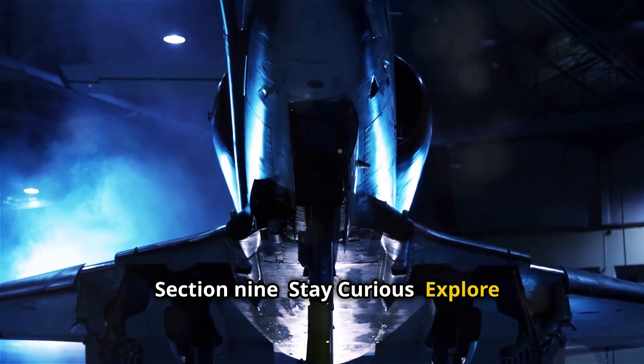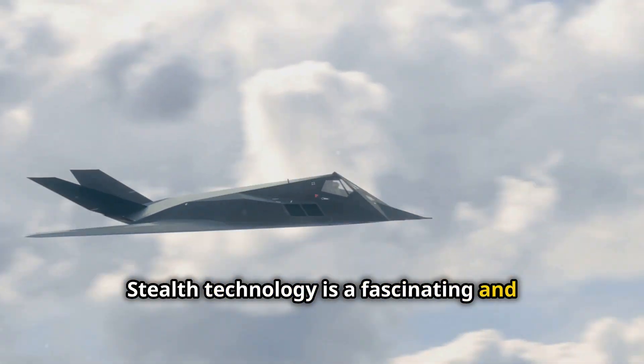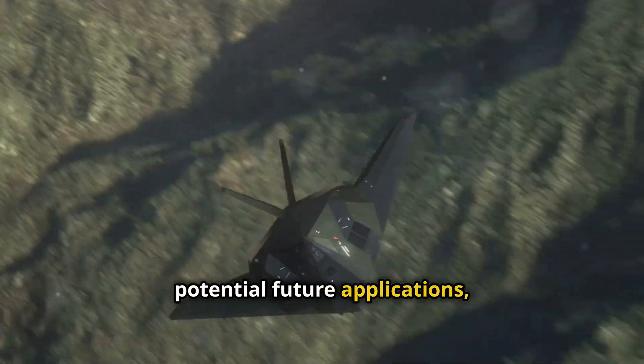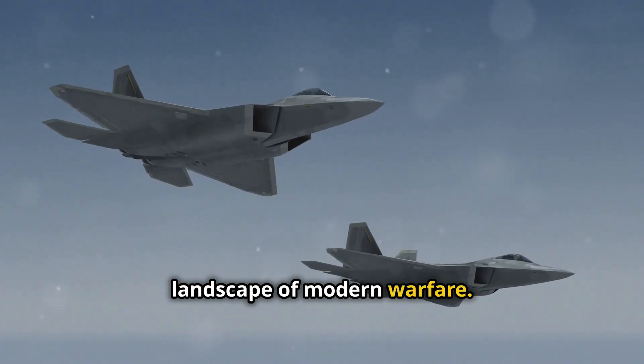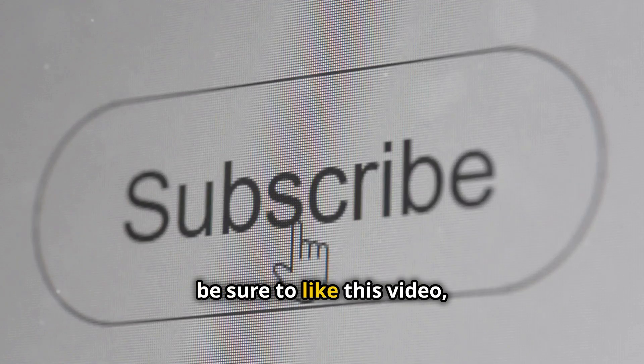Stealth technology is a fascinating and constantly evolving field. From its origins in radar evasion to its potential future applications, stealth technology continues to shape the landscape of modern warfare. To learn more about this captivating subject, be sure to like this video, subscribe to our channel, and share it with your friends.